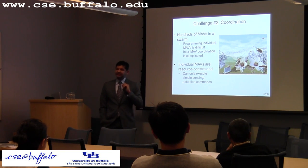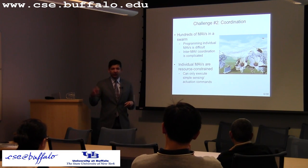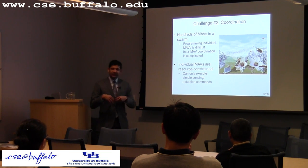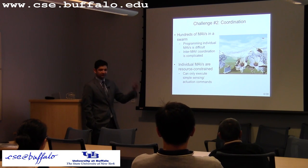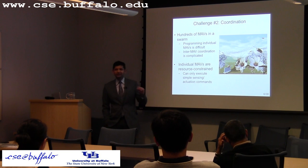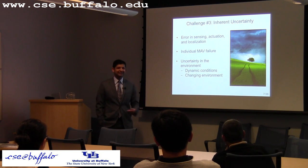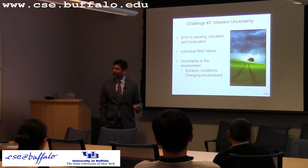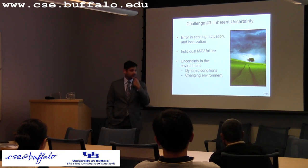The second challenge is coordination. If you have hundreds of these micro aerial vehicles, programming or tasking each individually is going to be hard, so you want to think of these swarms as one unit. Reasoning about inter-MAV coordination and inter-MAV communication is also harder. The third challenge is inherent uncertainty in the deployment: individual errors in localization, sensing, and actuation; individual failures; and dynamic environmental conditions such as wind.